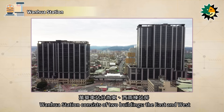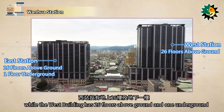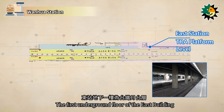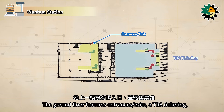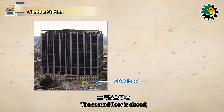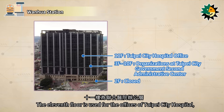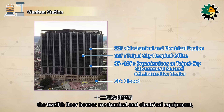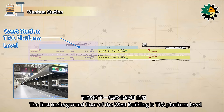Wanhua Station consists of two buildings, the east and west. The east building has 16 floors above ground and one underground, while the west building has 26 floors above ground and one underground. The first underground floor of the east building is the TRA platform level. The ground floor features entrances and exits, TRA ticketing, automatic ticketing, and an information desk. The third to tenth floors are used by the Taipei City Government's Second Administrative Center. The 11th floor is used for the offices of Taipei City Hospital, the 12th floor houses mechanical and electrical equipment, and the 13th to 16th floors are banquet halls of the Great Skyview Hotel.